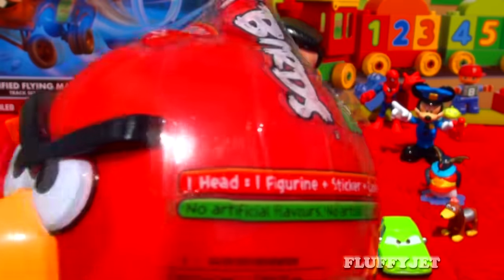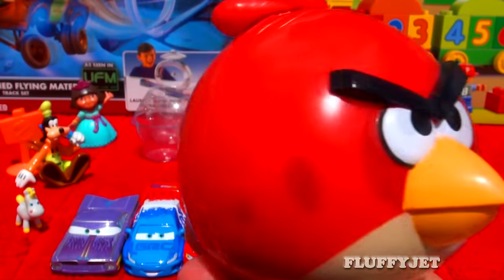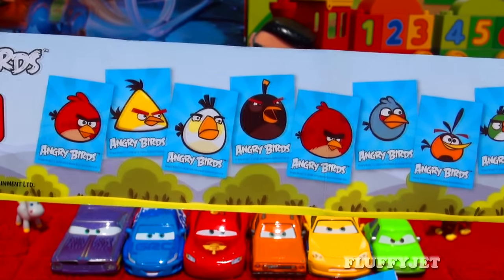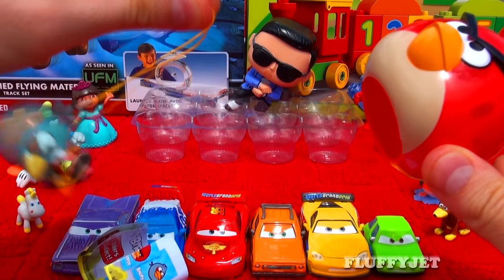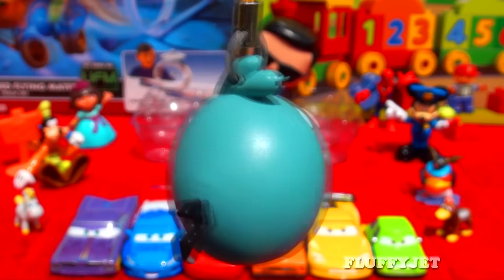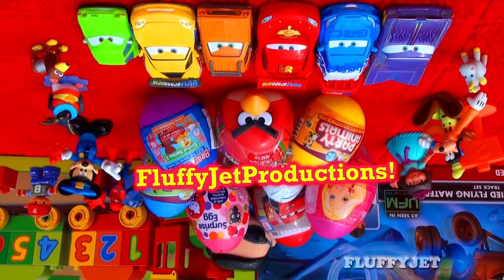And last but not least, here we have an Angry Birds Red Birds surprise egg. I wonder what's inside. And here we have Bluebird — bring it on! Like all the other collectibles in this series, Bluebird makes a beautiful Christmas ornament.